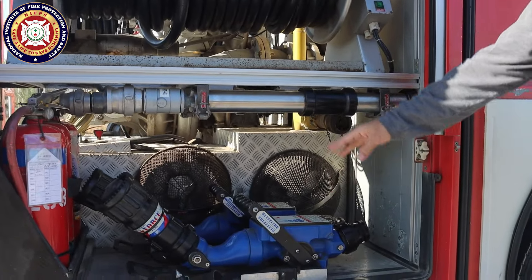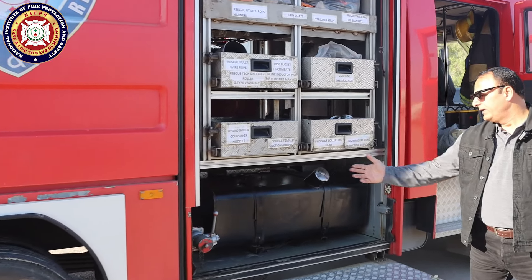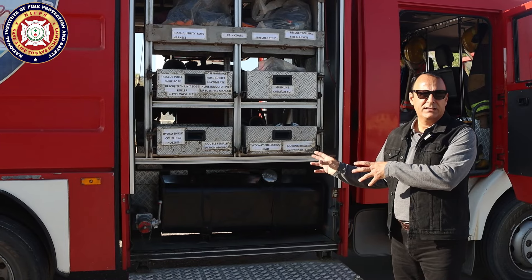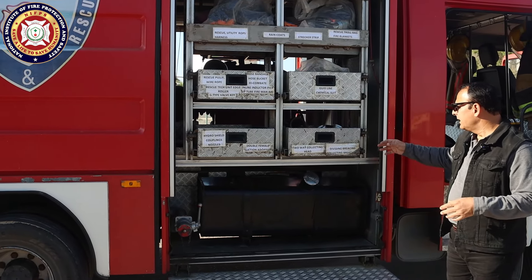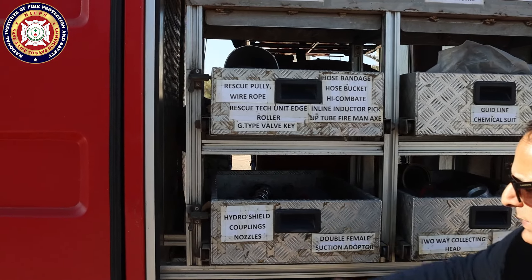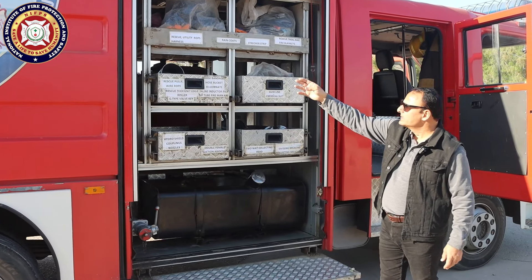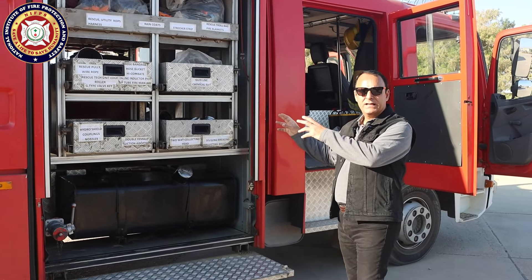There are two monitors here. There are also portable fire extinguishers. For tank filling, we have a provision to fill the tank while doing drills so there is no emergency shortage of water supply. There is a variety of equipment here: two-way collecting head, dividing breaching collecting head, double female, suction adapter, hydro shield, double male, double female, male-to-female adapters, hose bandage, hose bucket, rescue pulley, wire rope, guidelines, chemical suits, rescue and utility ropes, raincoats, stretcher strap, rescue trolley bag, and five fire blankets.